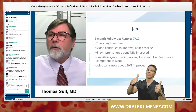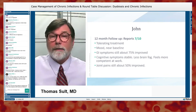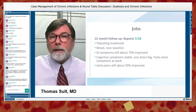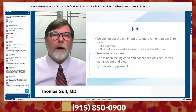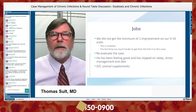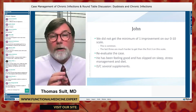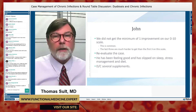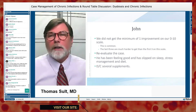At one year he's still a 7 out of 10, tolerating treatment, but everything is about the same as before — he didn't achieve that minimum one-point improvement. It's common; I tell patients upfront it's harder to get the last three points than the first three. He's feeling good, but that's part of the problem.